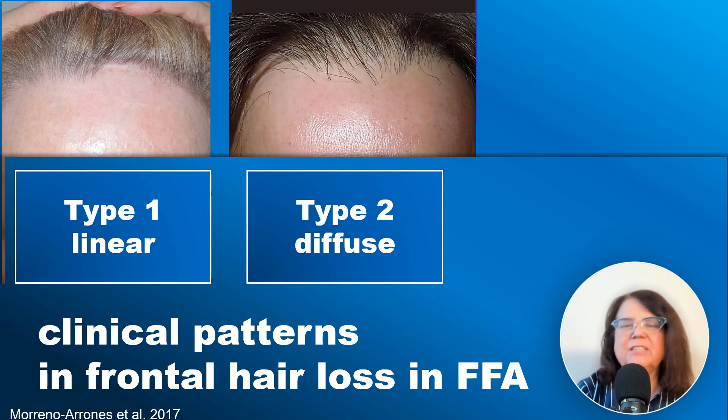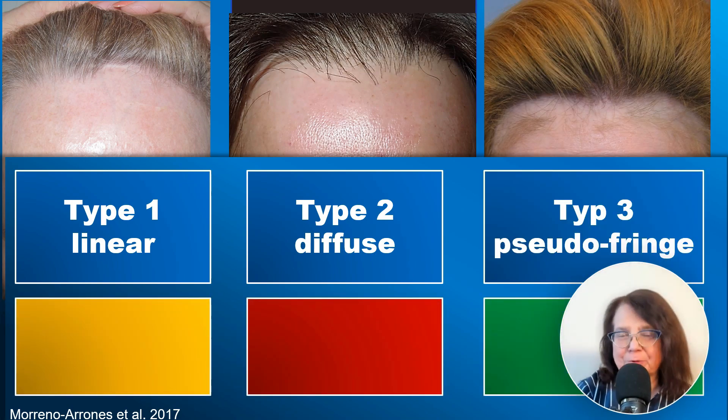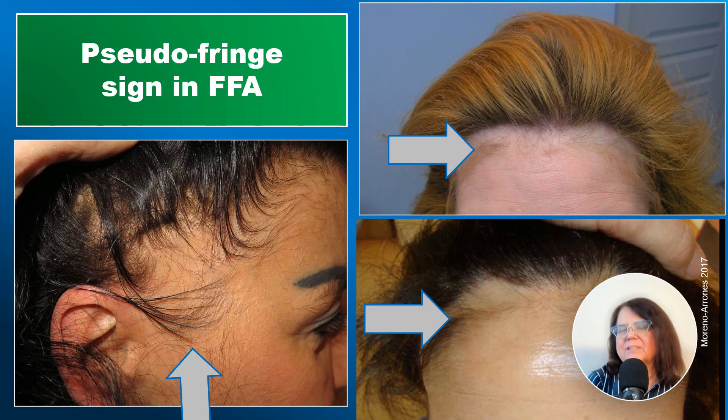The three patterns are the linear type, the diffuse type, and the pseudo-fringe type. The best prognosis is associated with the pseudo-fringe sign. The pseudo-fringe sign refers to the presence of some hairs which are still present at the original hairline, with a band of cicatricial alopecia between these few hairs and the current hairline.